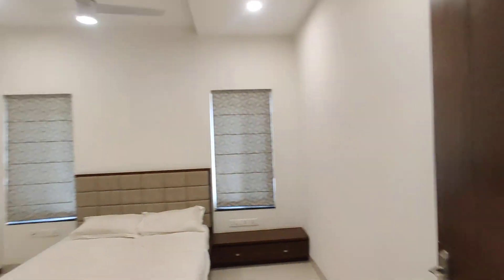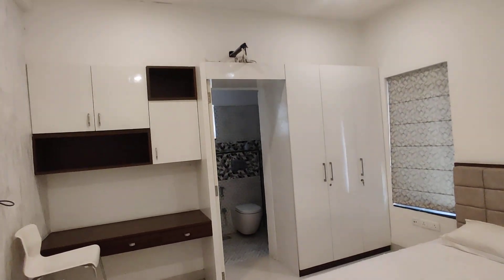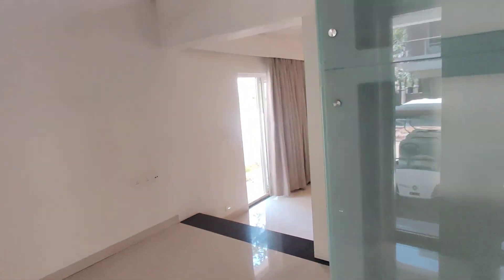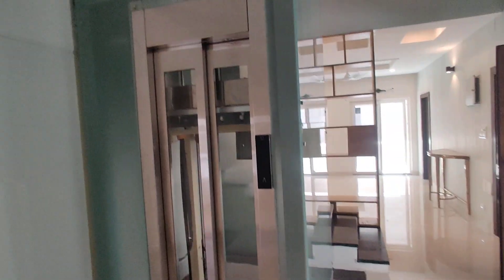And here will be the guest bedroom on the ground floor with an attached washroom. In the ground floor, we are also going to get the lift provision.